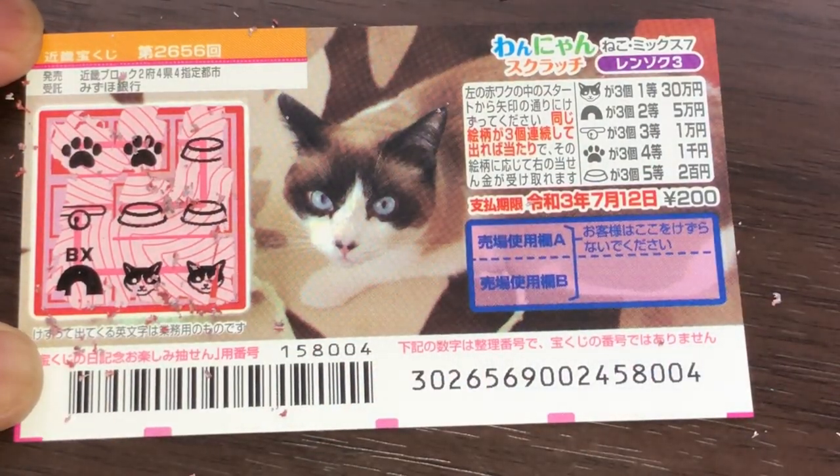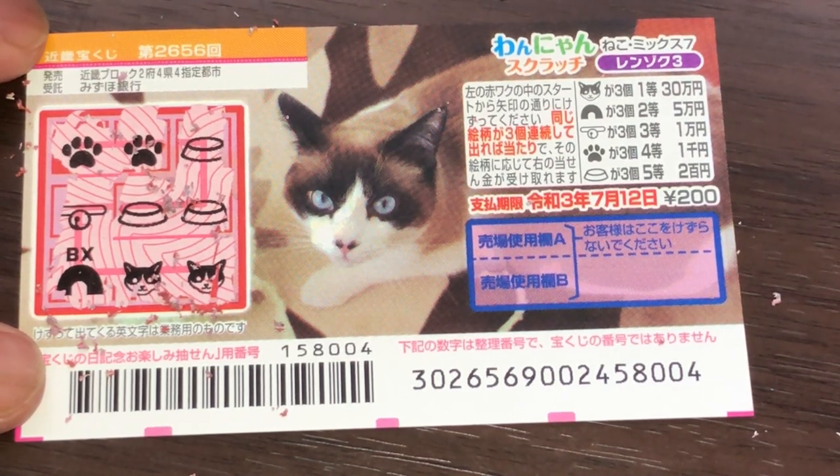Darn. I won 200 yen, and that's how to play this game. I won my money back. Thanks for watching, and good luck. Bye.